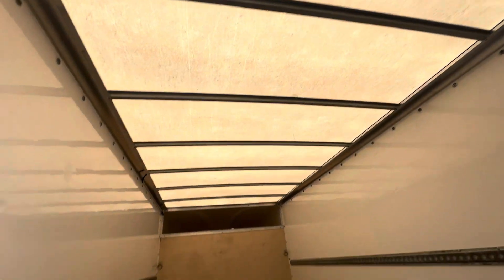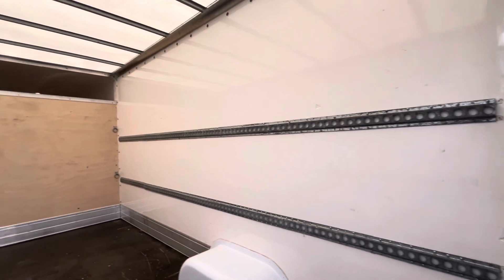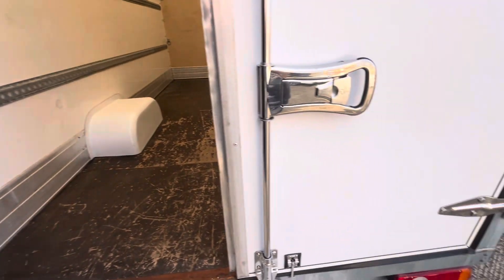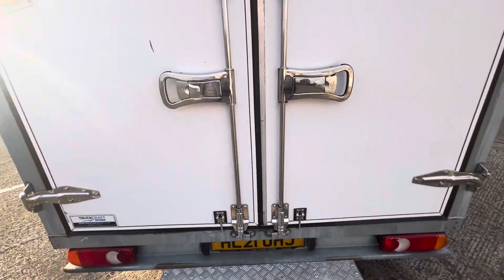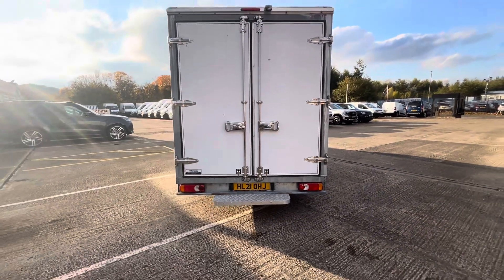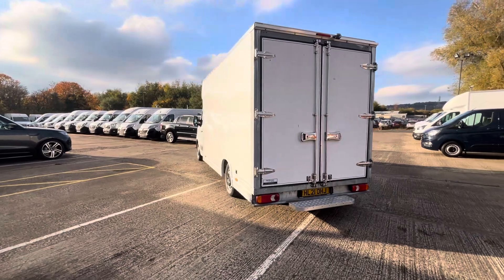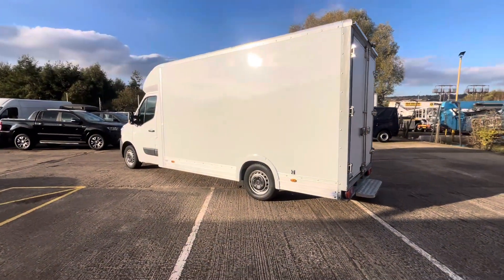The roof's all good, sides are all good. You've got your load lock rail at two heights all the way around, and obviously the bottom doors with the two locking handles and rear step. As I say, it's a one-owner vehicle with 58,000 miles — unmarked, absolutely superb condition right round.